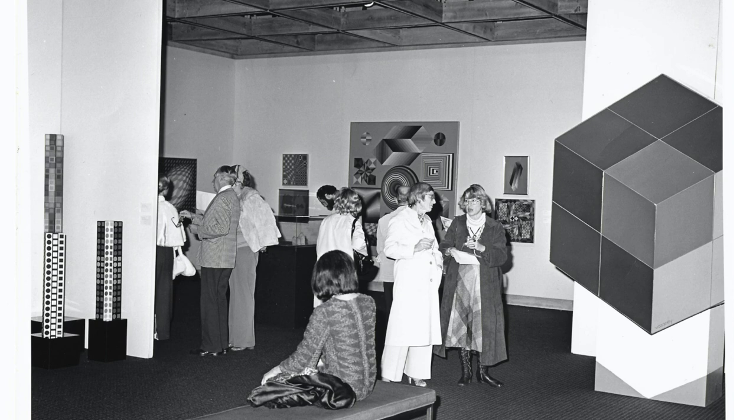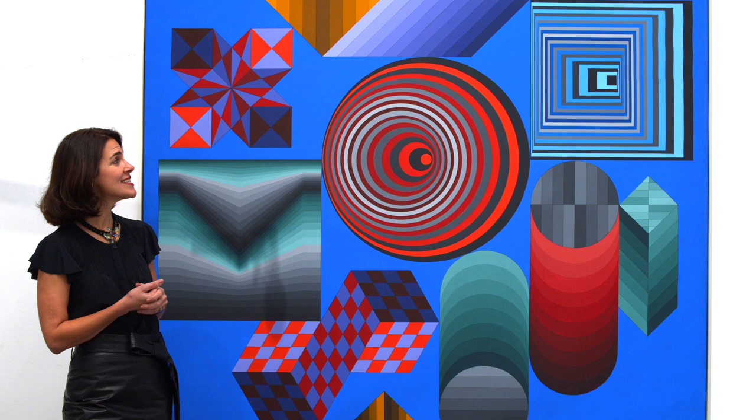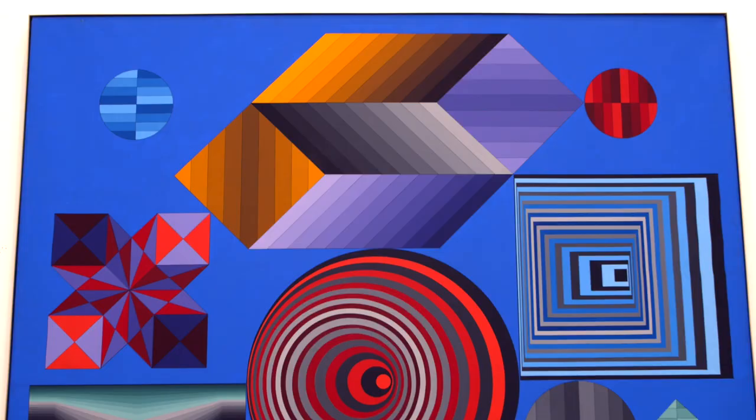Vasarely started his career as a graphic designer in a medical lab in Hungary, and he studied the geometric aesthetic of Cubism and the German Bauhaus movement. He was really fascinated by optical effects, and so in the early 1960s he began creating these hyper-stylized geometric paintings whose particular color combinations actually tricked the eye into perceiving oscillating or vibrating forms that seemed to hover off of the surface of the canvas.